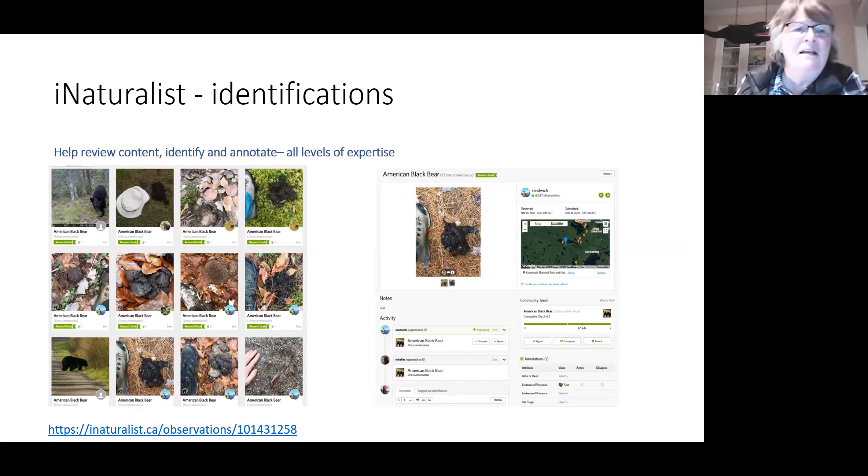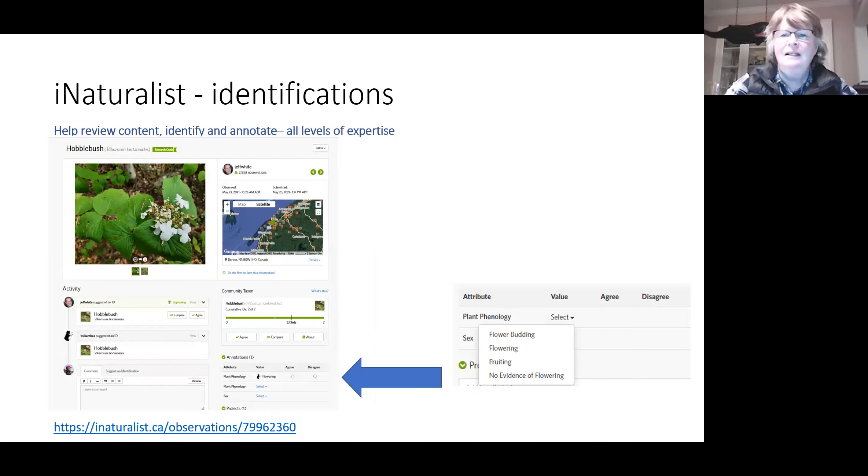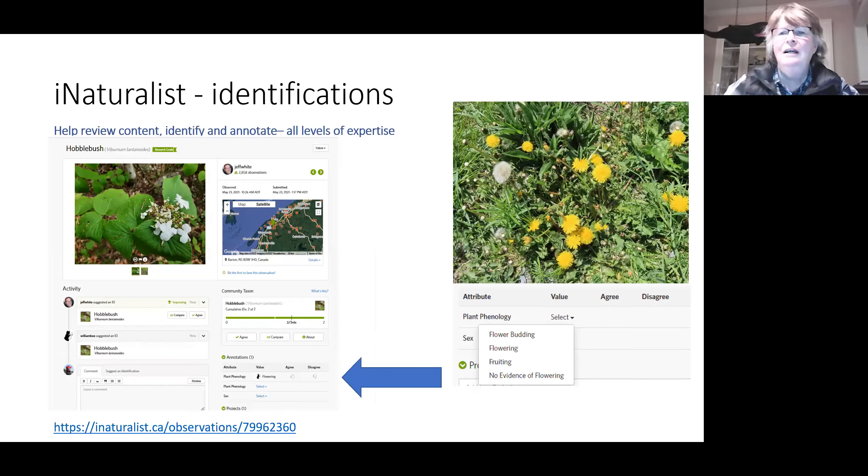Sometimes when there are multiple things in a picture you don't really know — are they looking at the plants here or the scat or the trees? There should be one picture that is really cropped and it's obvious what you want identified. For plant phenology, you cannot add multiple attributes — you can say it's flowering, or fruiting when it has seeds.